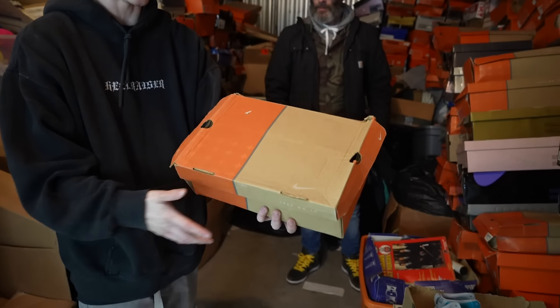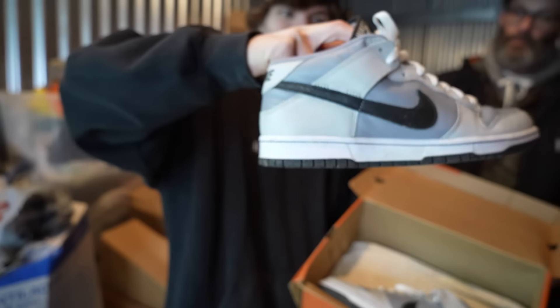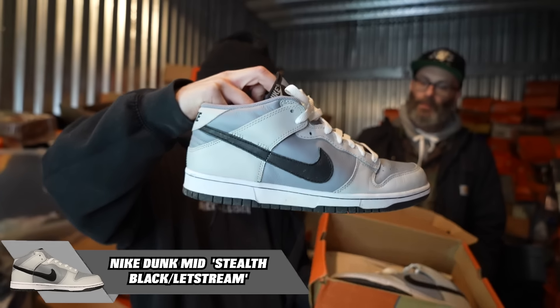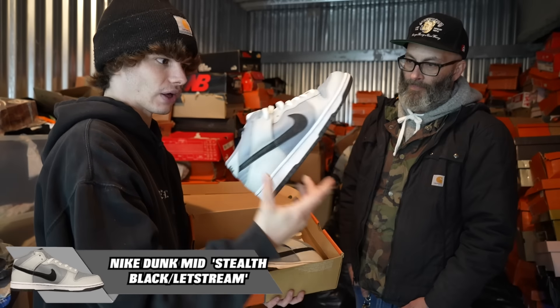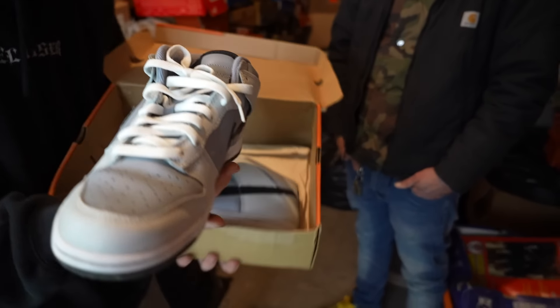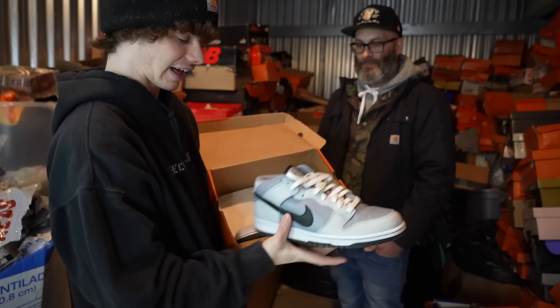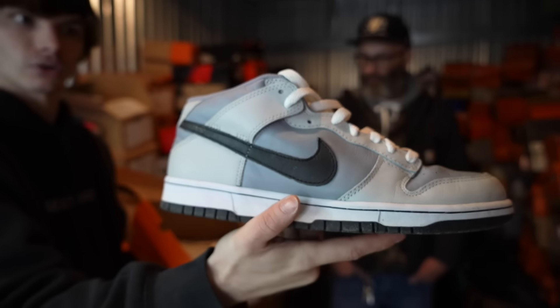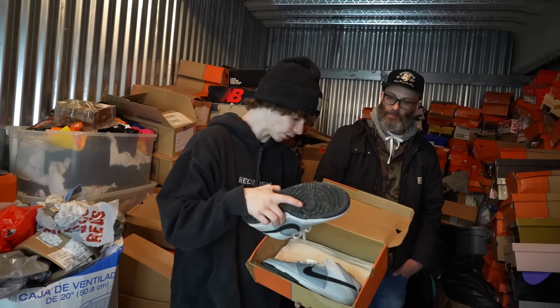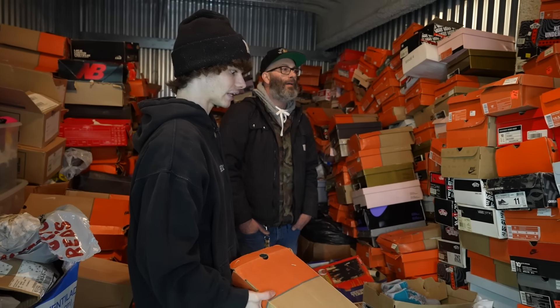And this might be the last box — Dunk Mid. Is that a mid? No Velcro on this one, so it's not an SB. These things are from 2004. That is a clean mid — I would rock mids. Dunk mids are so clean. But guys, there is so much more left inside here. We literally just ended at this pole right here and could go through the entire locker.